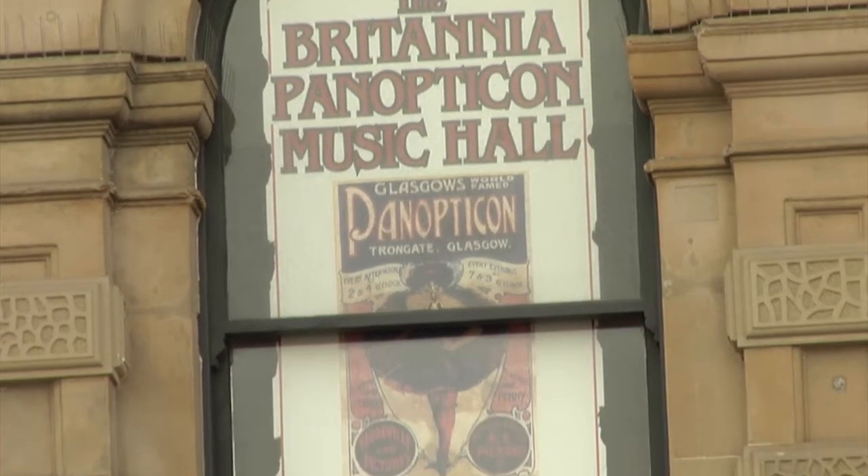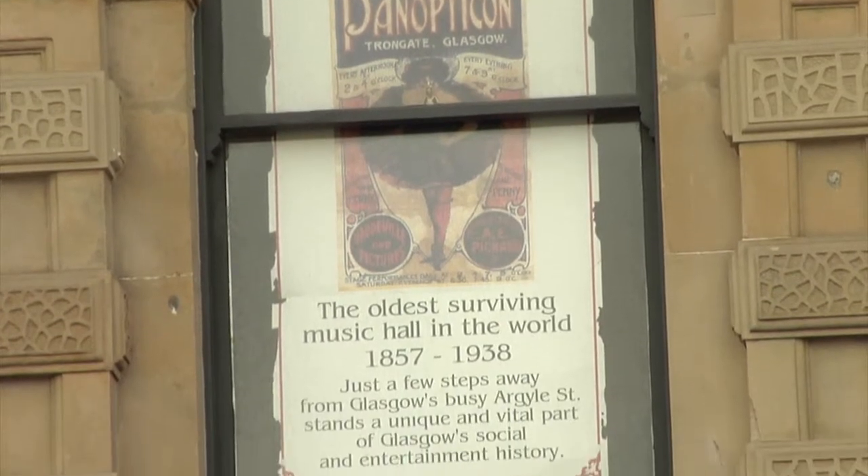Britannia Music Hall is the world's oldest surviving music hall; it dates back to 1857. In 1906 they added a freak show or waxworks, a rooftop carnival, a basement zoo. Cinema was a big part of the building, so they renamed it the Panopticon, because it comes from the Greek: pan meaning everything, opti to see — and you could see everything under one roof for one ticket price.